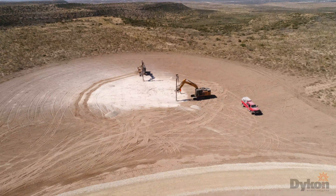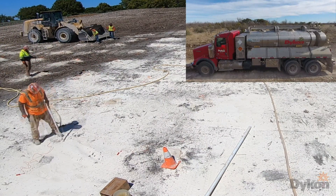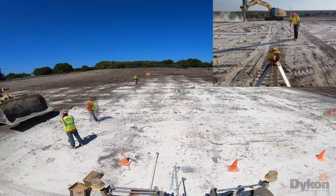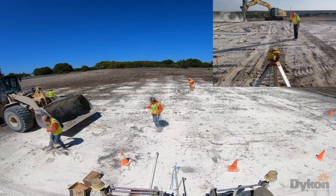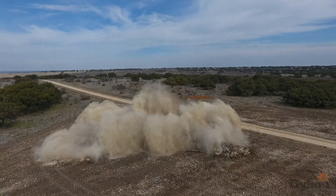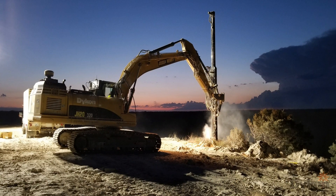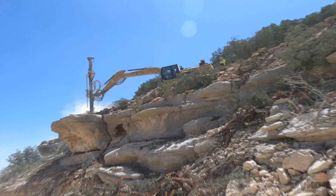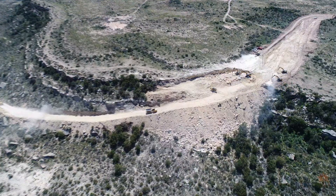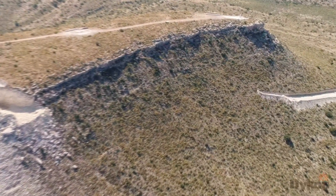Wind turbine generators are constructed on large bases buried deep in the ground for stability. A typical foundation for a wind turbine generator is about 80 feet in diameter and 10 to 12 feet deep. Where a single foundation in solid rock could take weeks to hammer out, three to six turbine foundations can be blasted and excavated in a day on most projects. Wind and solar power plants are typically constructed in remote, hard-to-access locations which require road construction in solid rock, and blasting can reduce road construction time to a few weeks instead of months or years.